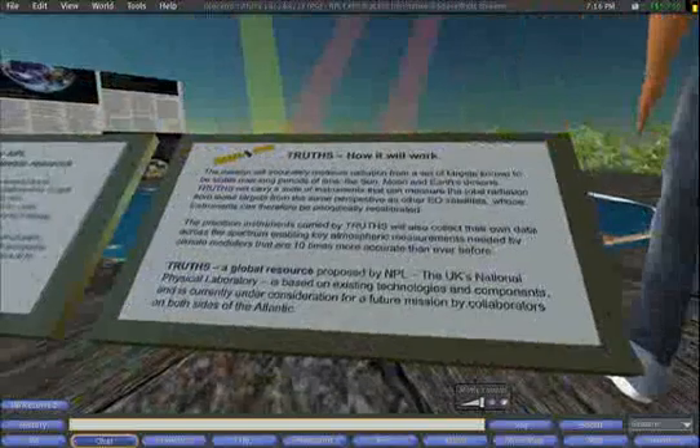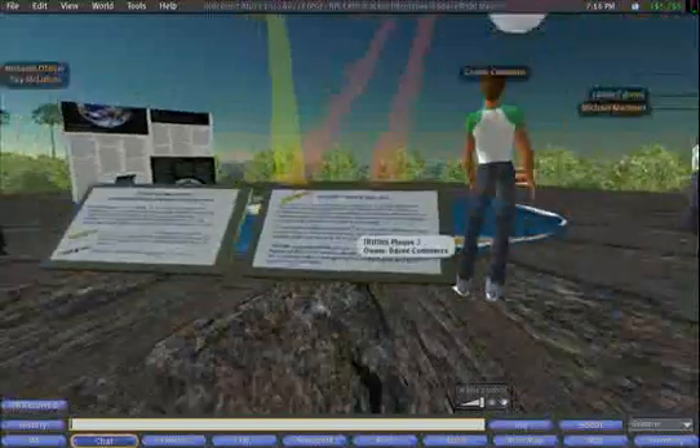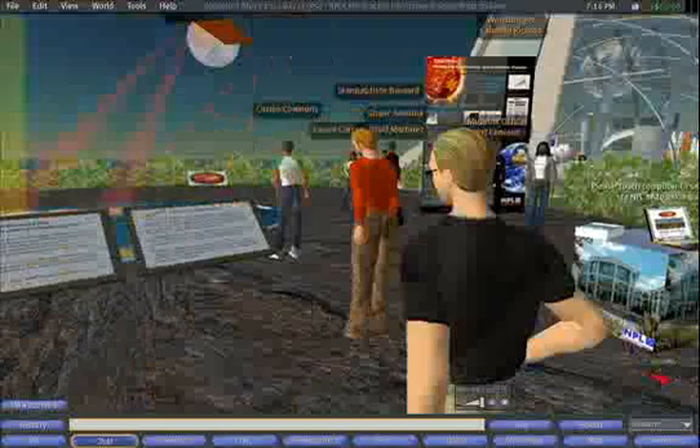That will help us to predict the likely global warming and understand the impact of various measures we might undertake to mitigate its effects. It doesn't take very much of a difference in input of energy from the sun to make quite a big difference to the impact of global warming.